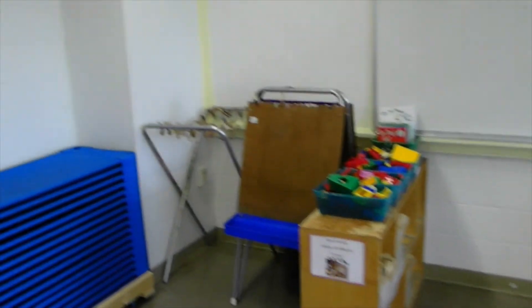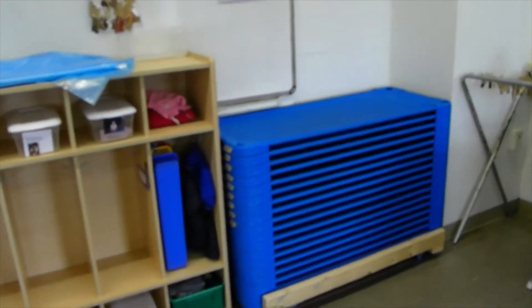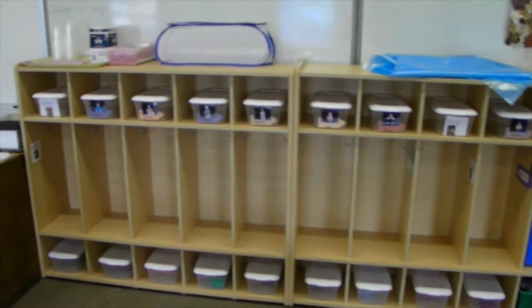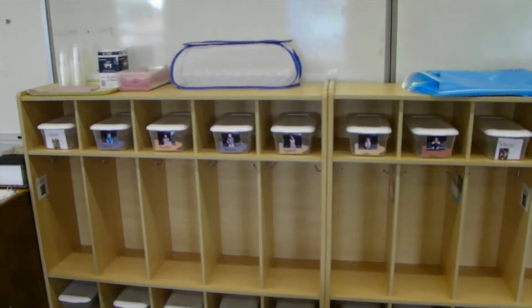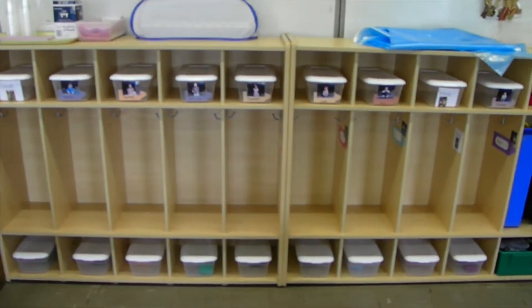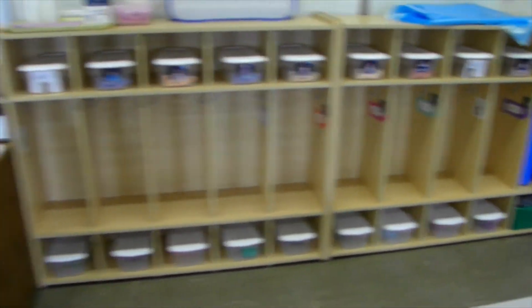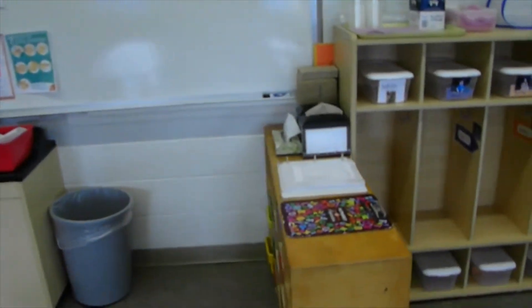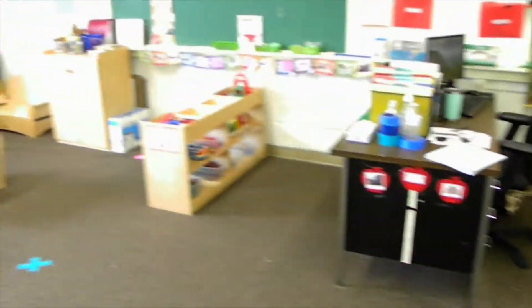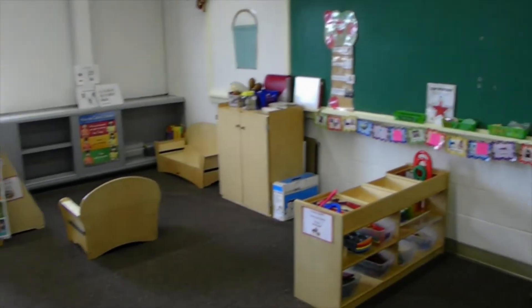We have our easel and cots. We also have your cubbies — each of you will have your own cubby. On the top part there will be your extra clothes, and the cubbies on the bottom will have plenty of materials for you to use throughout the day. We still have your mailbox over here so we can send your work home. We have our sink, and over here we have our science area and our reading area.